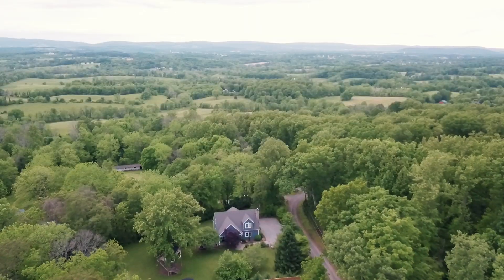Before I take you inside, I want to show you your private sunset seating area. At the end of a long day, you can sit here with your significant other and just enjoy the sun as it sets west over the mountains. This property has so much to offer outside, and what I love is you're going to be blown away by what's inside as well.